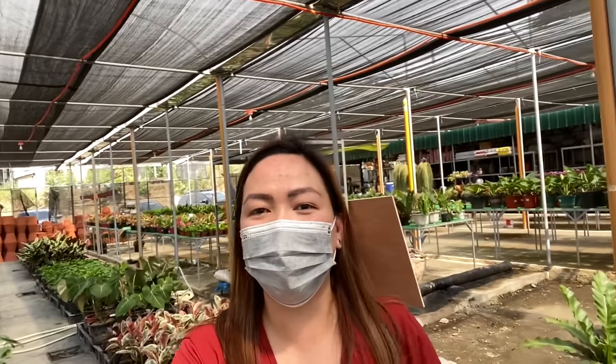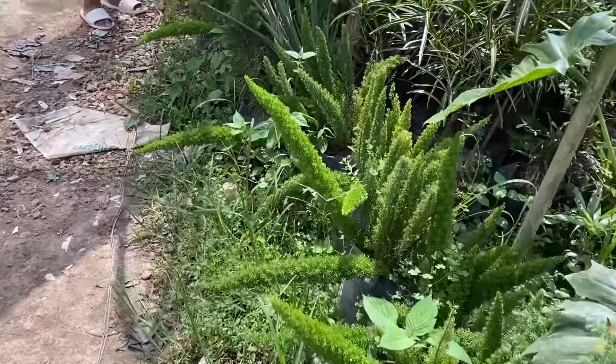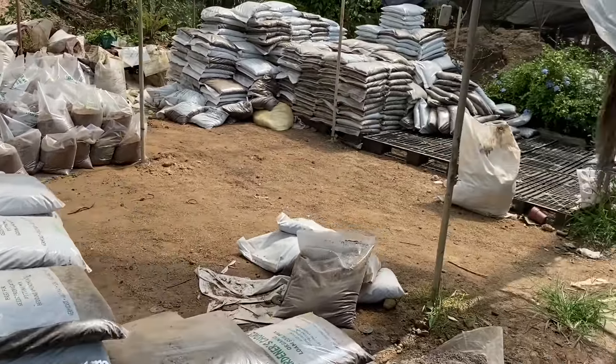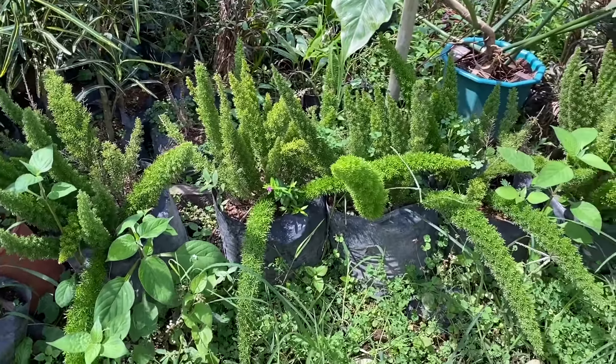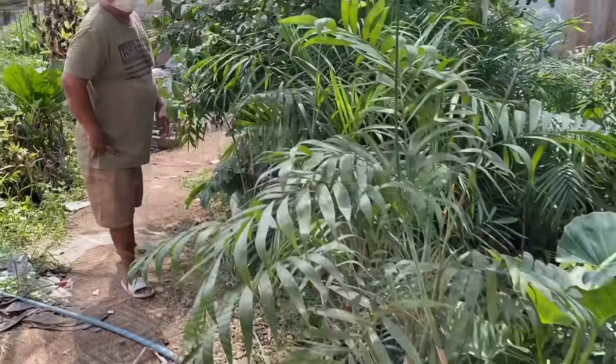Ang laki na nitong garden dito — meron pa silang secret sa loob. Oh my gosh — ang laki nga — ang laki dito sa likod. Sunod tayo kay kuya. May gawa ng loam soil — andito sila nagkikilo. Ito yung foxtail — magkano? Hindi pa po siya for sale ngayon.